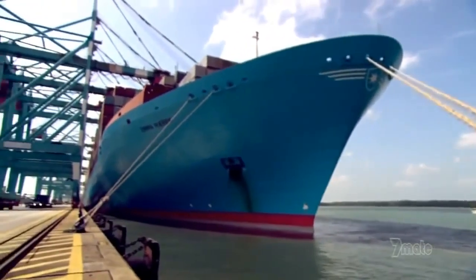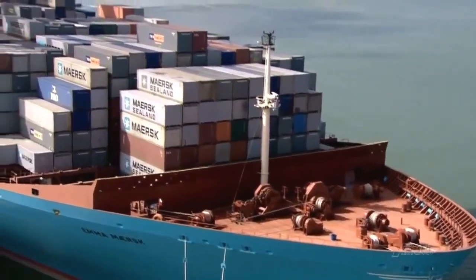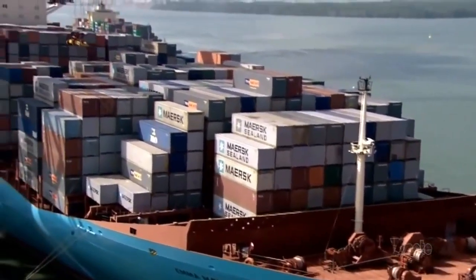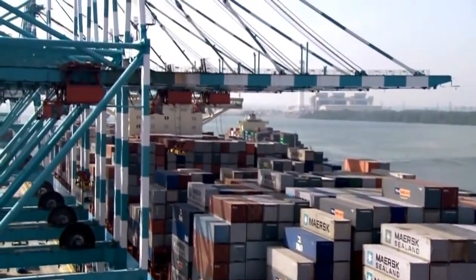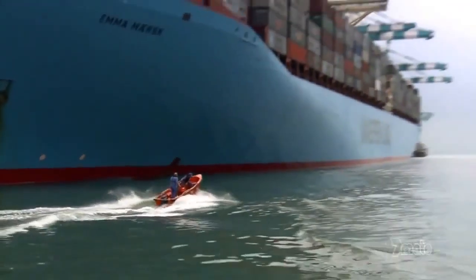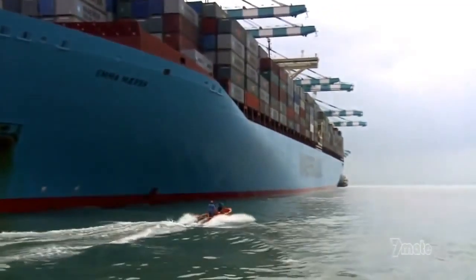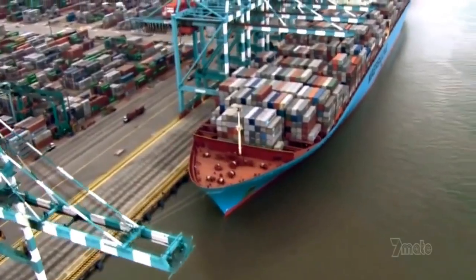Emma Maersk: 397 meters long, 20 stories tall. She dwarfs everything around her and can carry a whopping 12,000 containers. A freight train with a load this big would have to be 70 kilometers long — all on one mighty state-of-the-art ship.